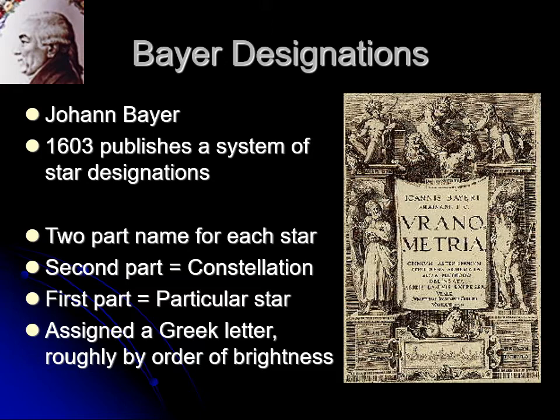Bayer did this roughly in order of brightness, though he goofed a little. The stars of Gemini — Castor and Pollux — he got Alpha and Beta backwards. Likewise in Orion, the Alpha star is supposed to be the brightest, but he labeled Rigel as Beta and Betelgeuse, the brighter star, as Alpha. The stars of the Big Dipper he just labeled right to left because they were all similar in brightness. So if you see Alpha, Beta, or Gamma, it's one of the brightest stars in a constellation; something like Upsilon or Tau is a much dimmer star.